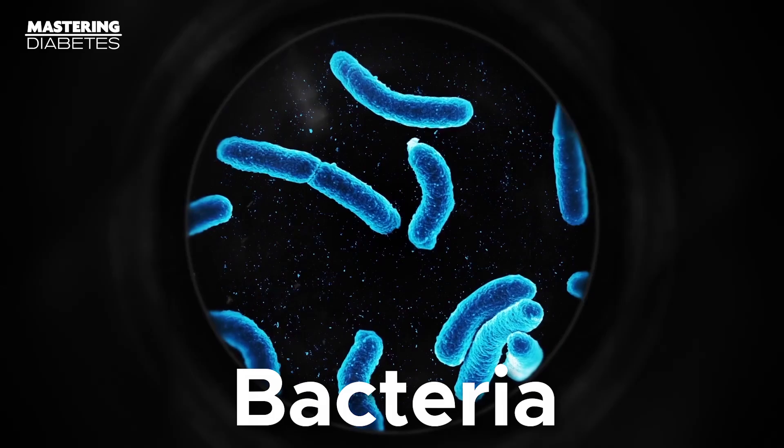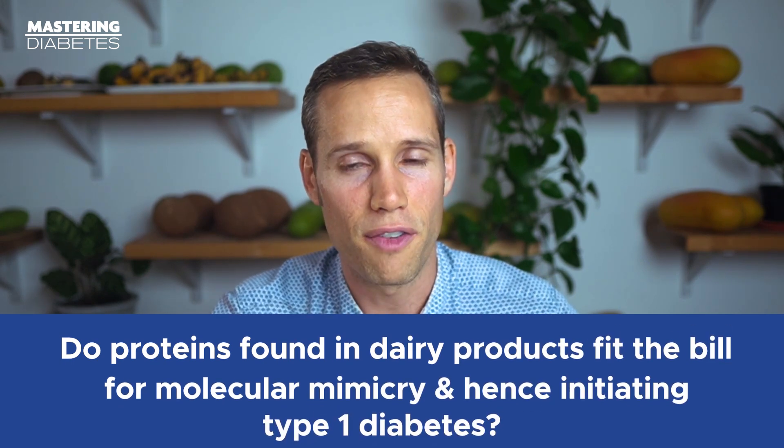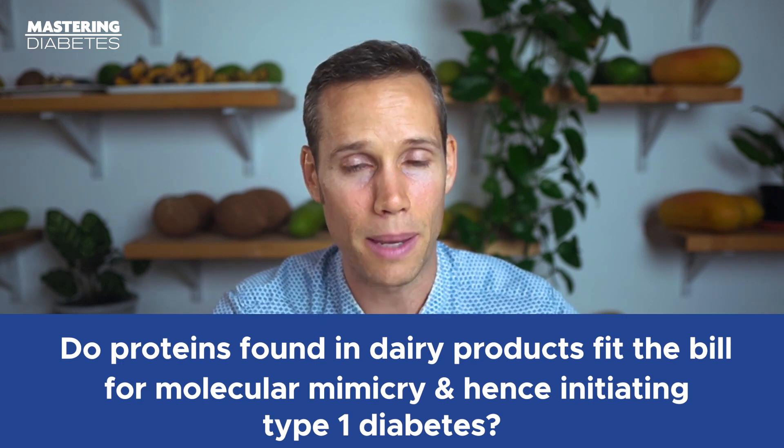You can think of autoimmunity as a form of biological friendly fire, in which your immune system is actually tricked into destroying critical human cells containing proteins that have a very similar architecture. Scientists used to believe that molecular mimicry only occurred as a result of viruses and bacteria, but now have come to realize it can also happen as a result of specific dietary proteins. That begs the question: do proteins found in dairy products fit the bill for molecular mimicry and hence initiating type 1 diabetes?